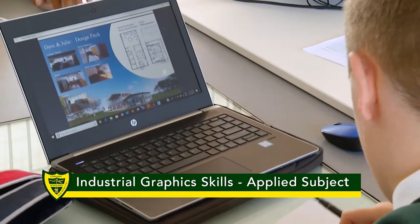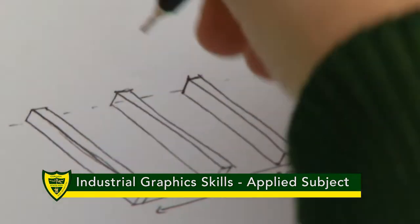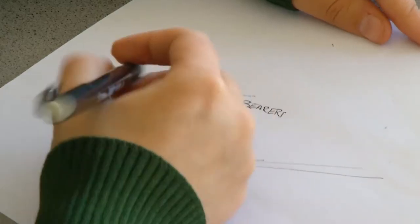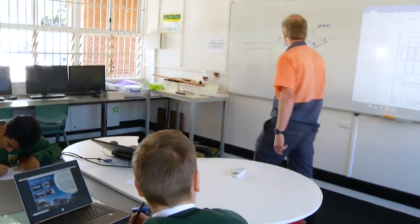Senior Industrial Graphic Skills focuses on industry practices and production processes required to produce the technical drawings used in a variety of industries, including building and construction, engineering, and furnishing.